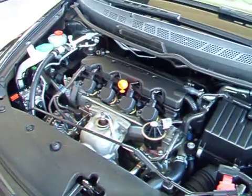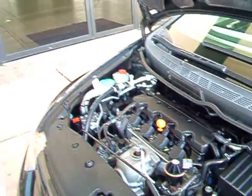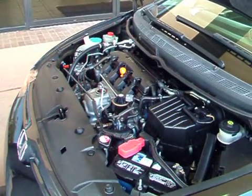Here's the motor. The tune-up on it is designed to be at 120,000 miles. The oil changes are at 5,000 miles as recommended by the manufacturer.